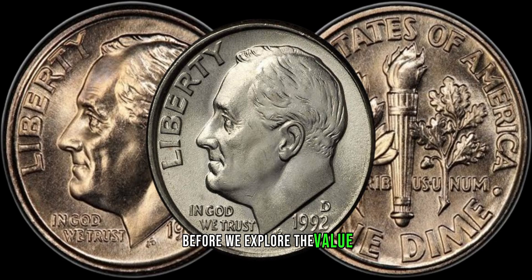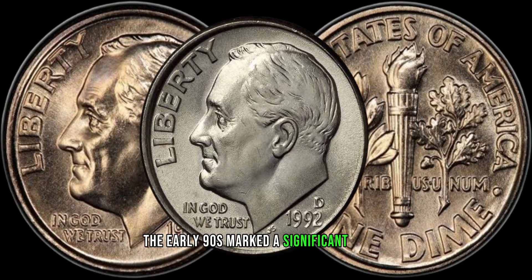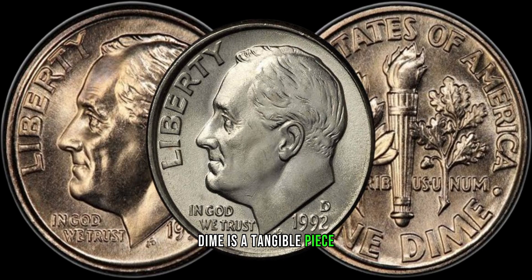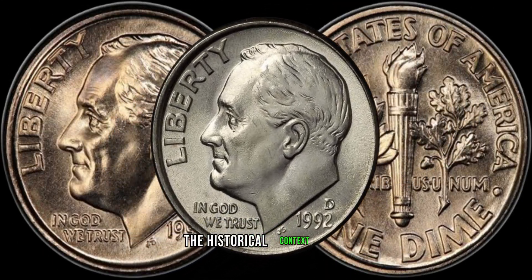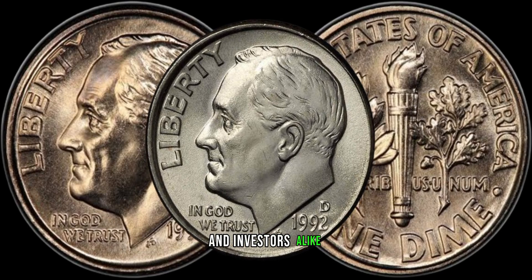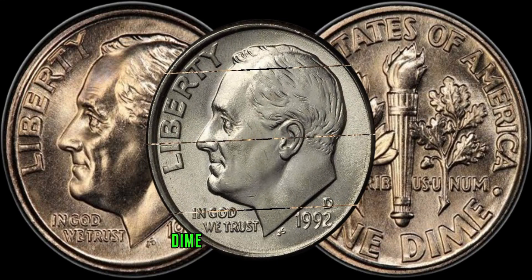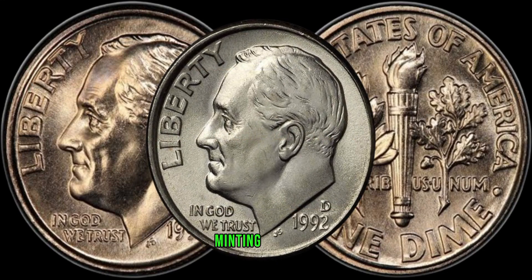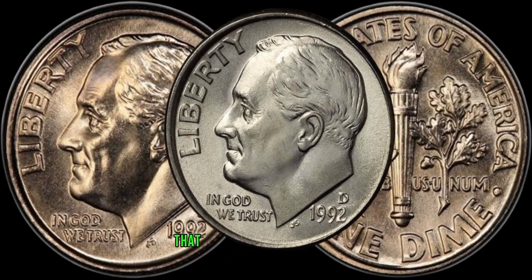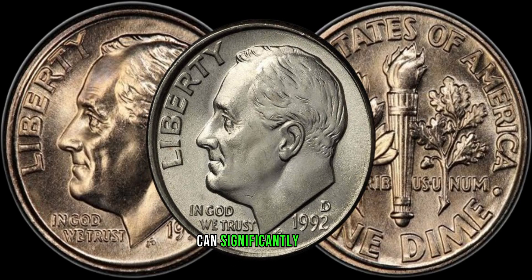Before we explore the value, let's set the stage with a bit of history. The early 90s marked a significant period, and the 1992 D-dime is a tangible piece of that era. Understanding the historical context adds depth to the allure of these coins for collectors and investors alike. One of the key factors contributing to the value of the 1992 D-dime is the presence of specific minting varieties. Keep an eye out for any anomalies, errors, or double dies that might exist on these coins.